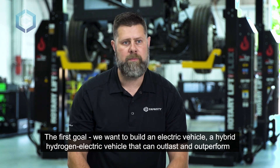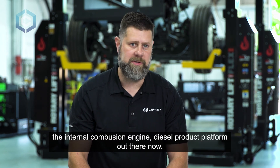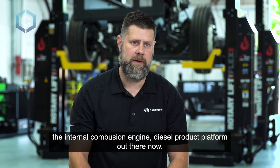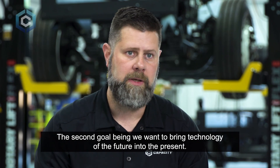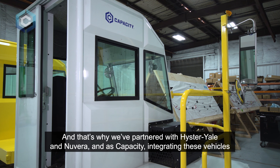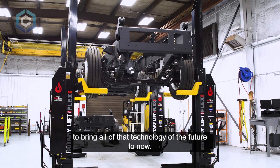Our first goal is to build an electric and hydrogen hybrid vehicle that can outlast and outperform the internal combustion engine diesel product platform. Our second goal is to bring the technology of the future into the present. That's why we've partnered with Hyster-Yale and Nuvera — Capacity is integrating these vehicles to bring all that future technology to now.